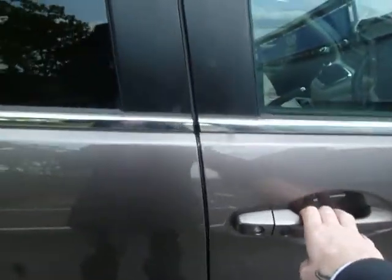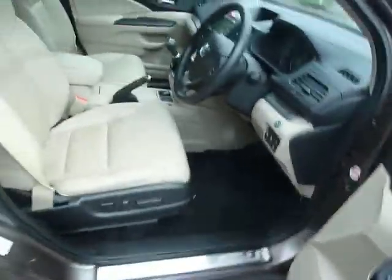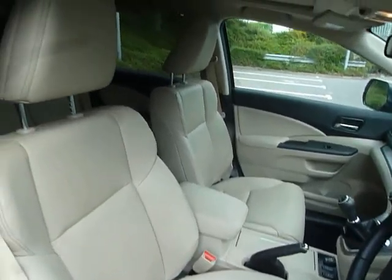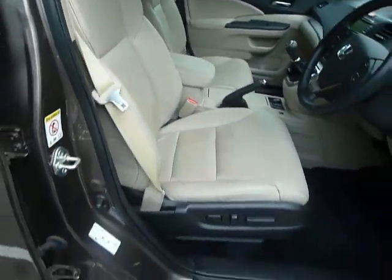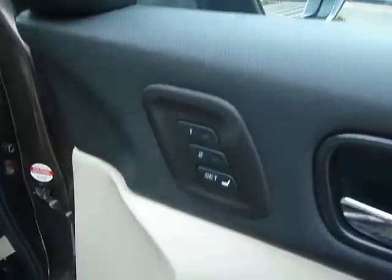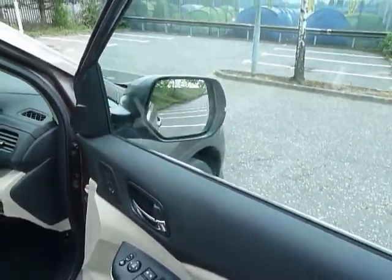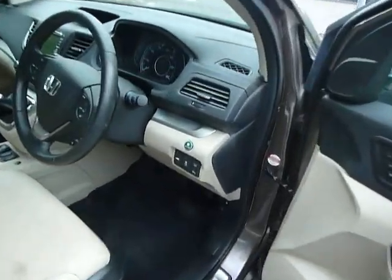This car also has keyless entry and keyless start, and full leather throughout the car. As you can see it's the beige. You've got electric adjustments on the driving seat with a two-position memory, electric folding door mirrors which are heated, and electric windows all around.